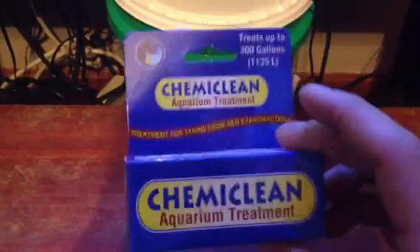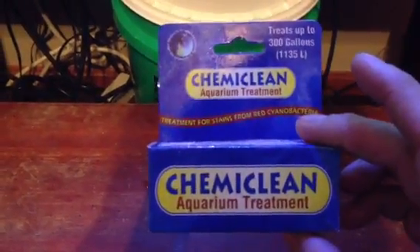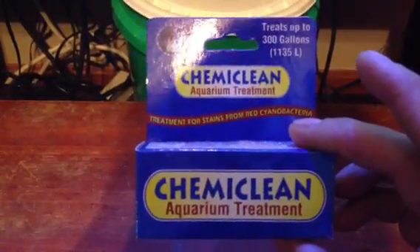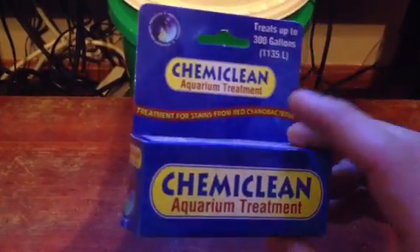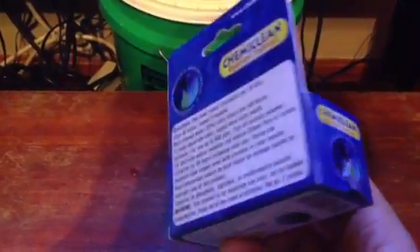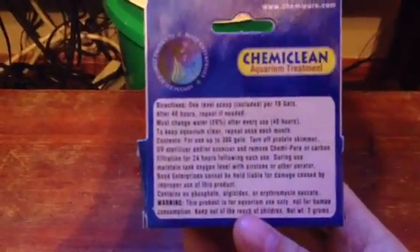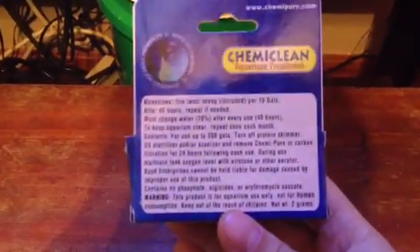I've used this product one time when I first started, and I learned my lesson from that experience. I did notice a very negative impact on the corals — a lot of them closed up. I did not have any deaths, but you could tell it stressed them out.